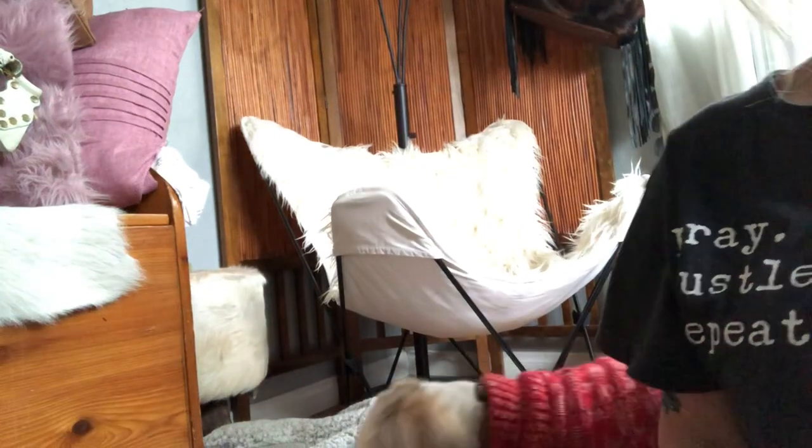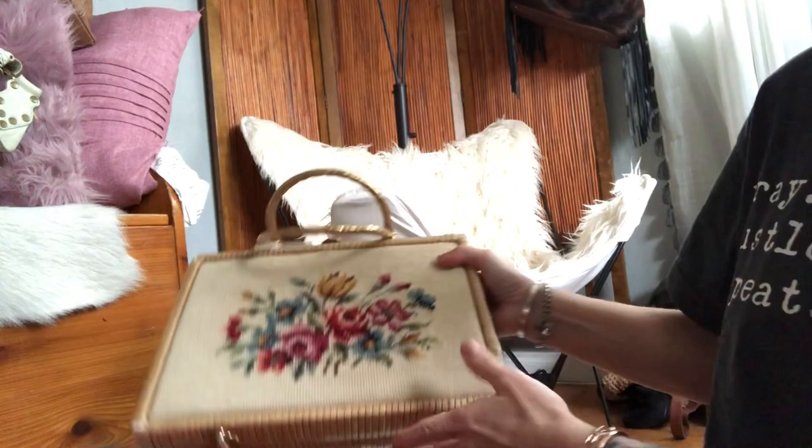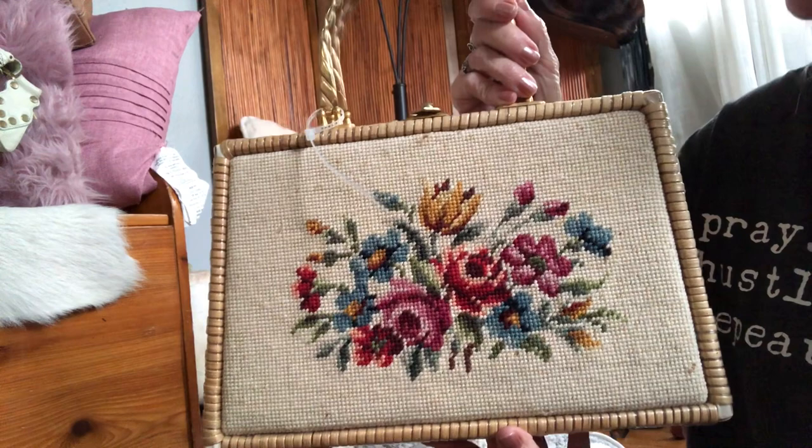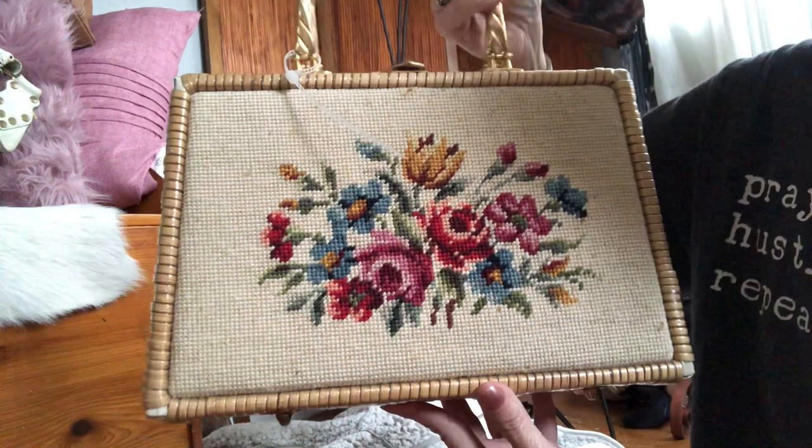Hi everybody, welcome to today's video. It's a little different because it's a pre-recorded video, so if you find something you like in this sale today it's already listed and ready to go. Today's bags are going to be all 1950s vintage pieces. My name is Kim, I'm Purse Tripping and I resell handbags and wallets.